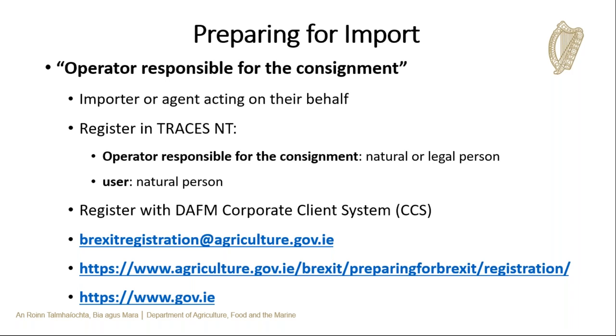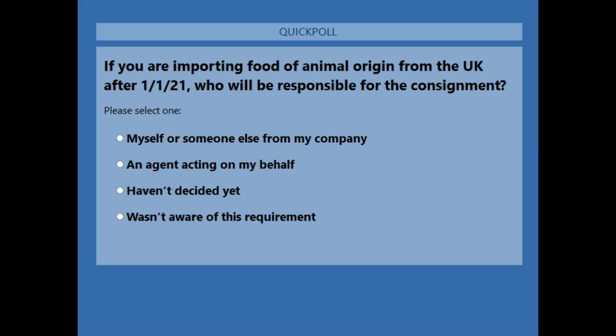A poll was launched asking: if you were importing food of animal origin from the UK after the 1st of January, who will be your operator responsible for the consignment? The options were: myself or someone from my company; an agent acting on my behalf; haven't decided yet; or wasn't aware of this requirement. Results showed 42% said themselves or their company, 34% an agent, 21% haven't decided, and 3% were not aware of this requirement.